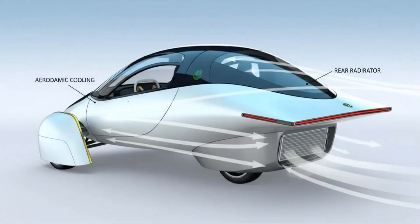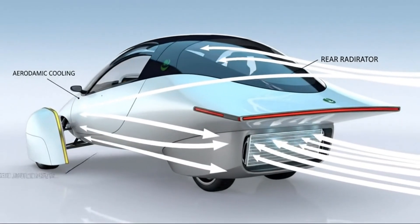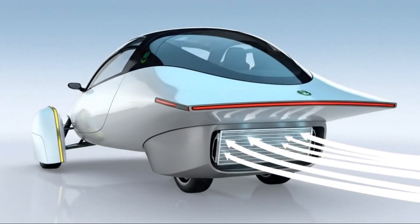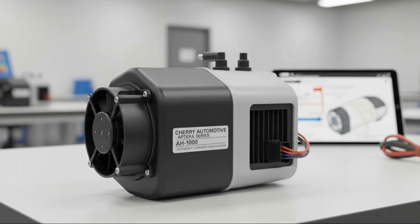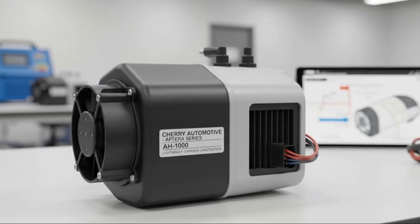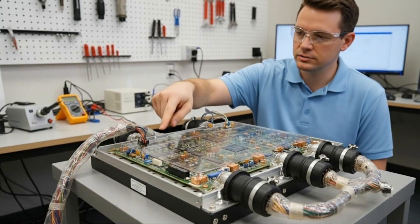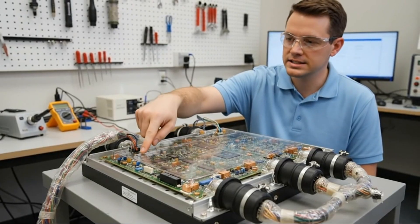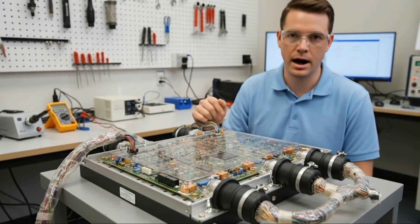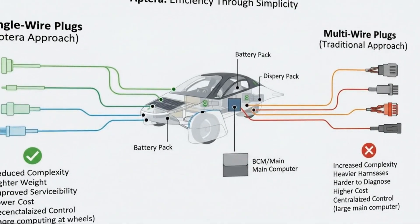A partnership announcement is apparently on the horizon. From everything said, it appears the initial Aptera will likely rely on an inboard motor layout, potentially front-wheel drive, before evolving toward a system that incorporates in-wheel motors for future configurations, especially those requiring rear-wheel functionality. The message was unambiguous—the first production push is about pragmatism, speed, and trustable components. And honestly, that clarity was refreshing.